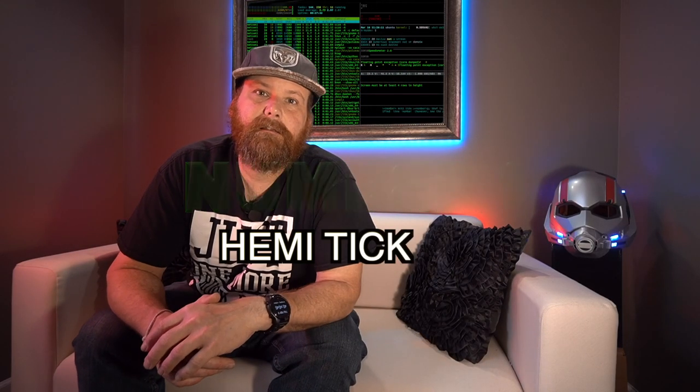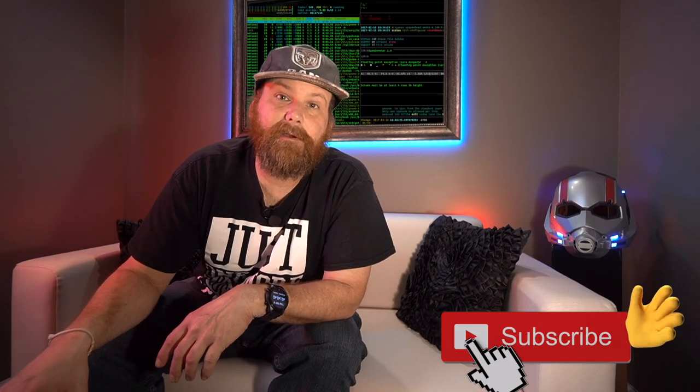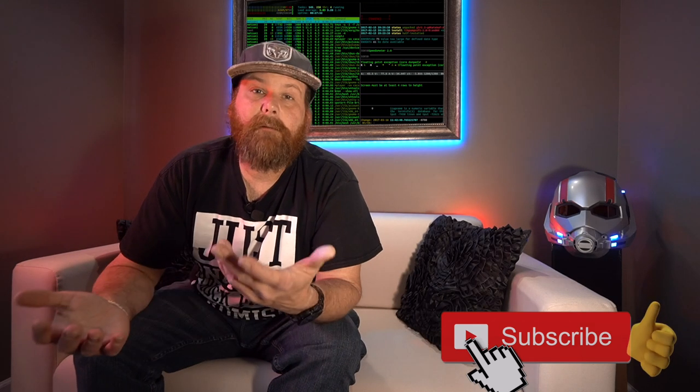My number one biggest complaint is the Hemi tick. I know this from experience — at 103,000 miles I acquired this tick. What the tick is, essentially, is a seized-up roller that is just smashing against the cam. I have a few videos on it, and I'm talking about it because it's all happened to me. From the comments I've gotten, it's obviously a known problem for many many people.